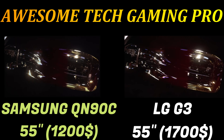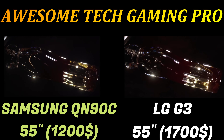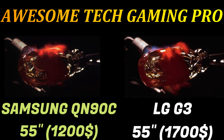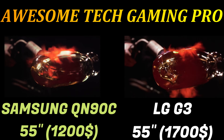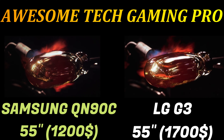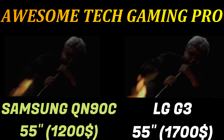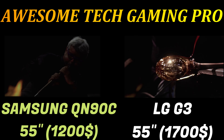Coupled with the Alpha 9 Gen 6 processor, the G3 is packing serious performance for gaming and picture processing. The 5.2 channel speaker system with Dolby Atmos and DTS compatibility aims to improve on the audio performance of other OLEDs, adding sound that complements the picture on screen. The overall smart TV software, WebOS 23, has access to all the major apps including Netflix, Disney Plus, Prime Video, and Apple TV Plus.